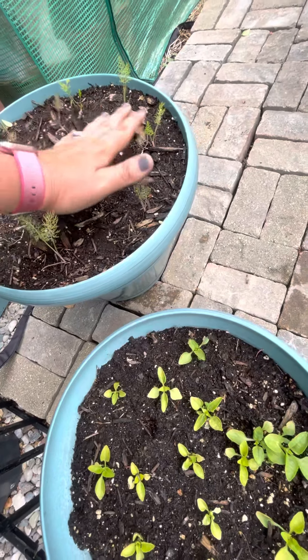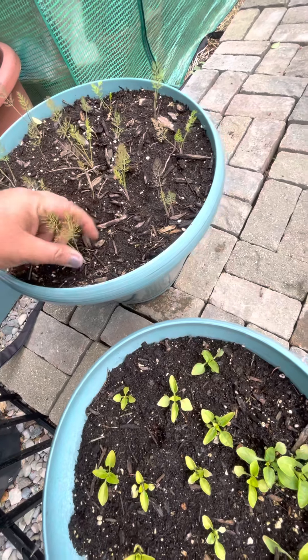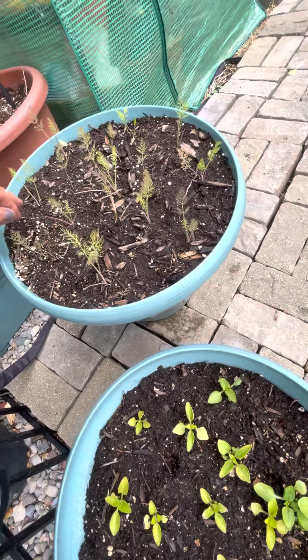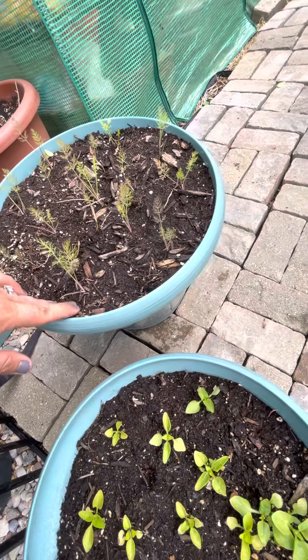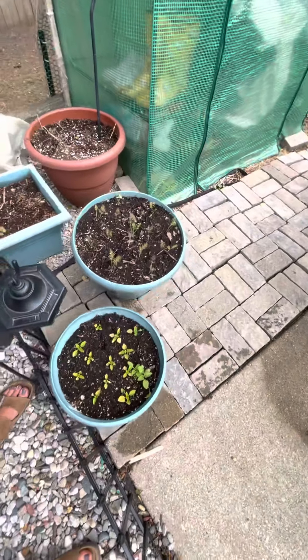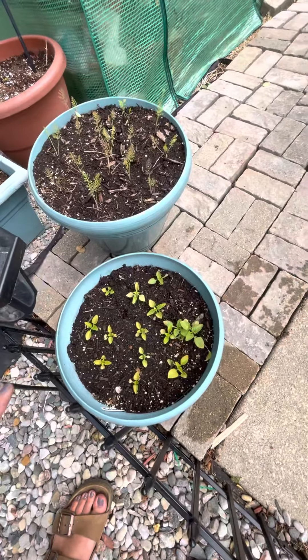This is all mammoth dill. I like to grow a lot of this for pickling, and it's also really good for swallowtail caterpillars that turn into swallowtail butterflies.